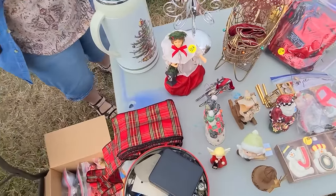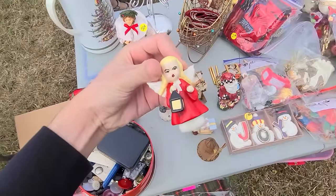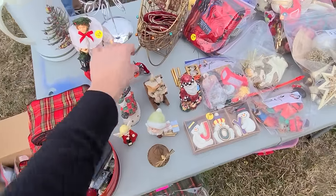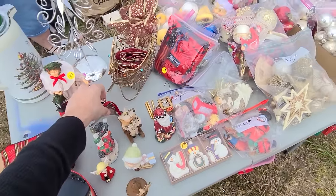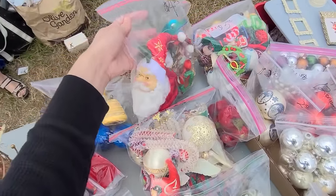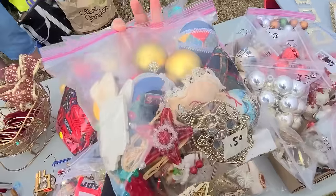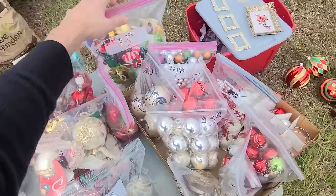Oh look at this little gal — she looks angry! Look at her eyes. And there's a neat little metal piece as well. Oh look at these ornaments — four dollars for what looks like a grab bag full of handmade things. That's fun, but I think I'll just get the Lenox for now.